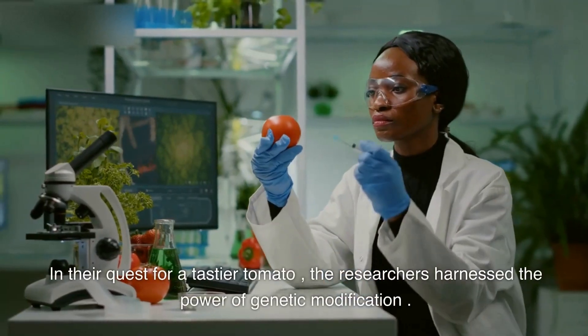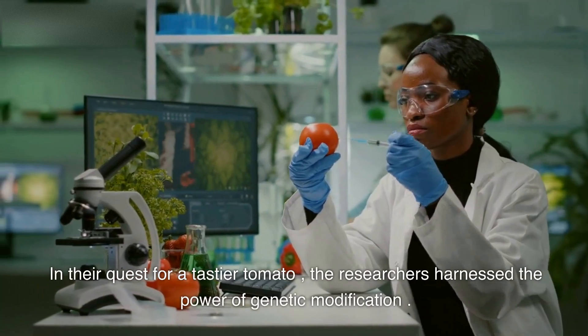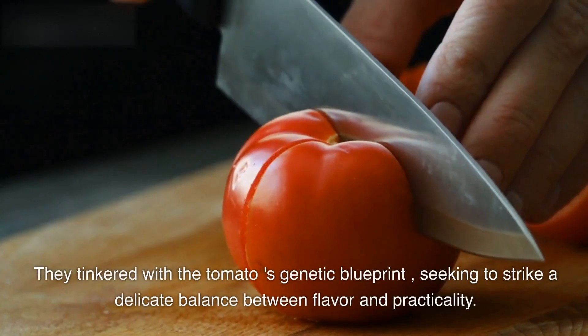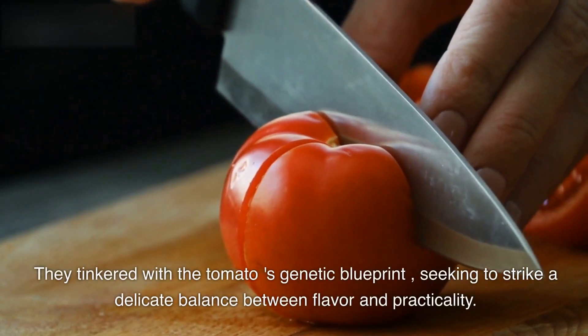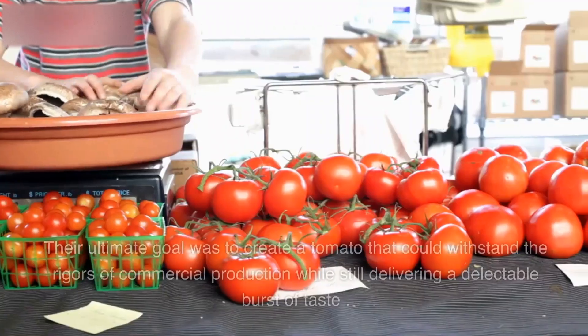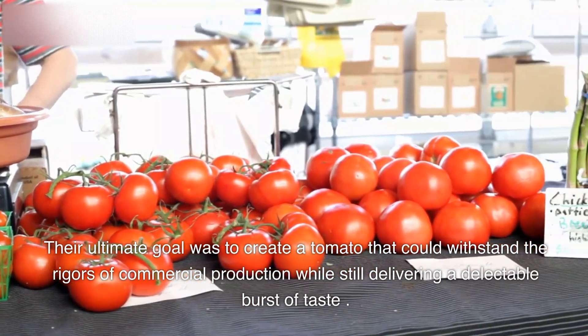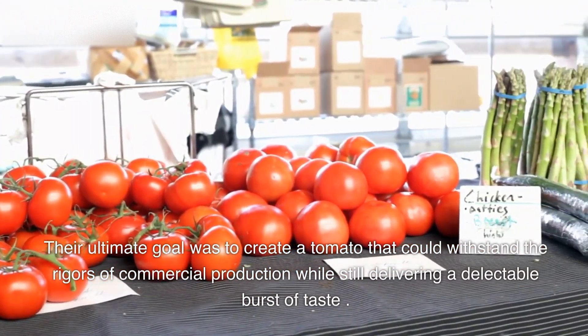In their quest for a tastier tomato, the researchers harnessed the power of genetic modification. They tinkered with the tomato's genetic blueprint, seeking to strike a delicate balance between flavor and practicality. Their ultimate goal was to create a tomato that could withstand the rigors of commercial production while still delivering a delectable burst of taste.